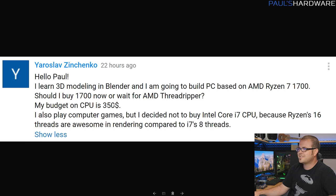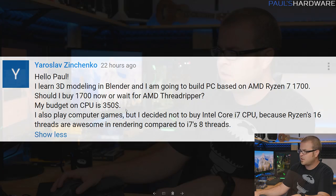Another build question — this is the last one. Yaroslav Zinchenko is learning 3D modeling in Blender, needs a PC based on Ryzen 7 1700, and asks: should he buy the 1700 now or wait for Threadripper? His CPU budget is $350. He decided against Intel Core i7 because 16 threads are awesome for rendering, and he's absolutely right. For sure the 1700 is a great way to go. As you saw, Threadripper pricing is pretty high — it's a high-end platform and it's going to be costly. Since your CPU budget is $350, just go with Ryzen right now. For that money you still get an 8-core, 16-thread processor that's really beastly for something like Blender that can take advantage of all those threads. And look — I just did three Ryzen recommendations in a row. I'm not an Intel shill.